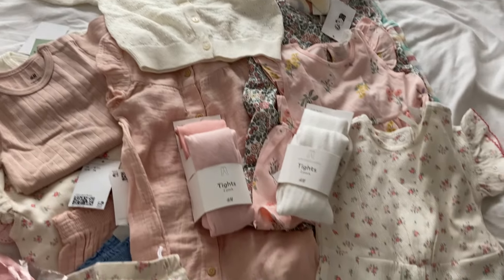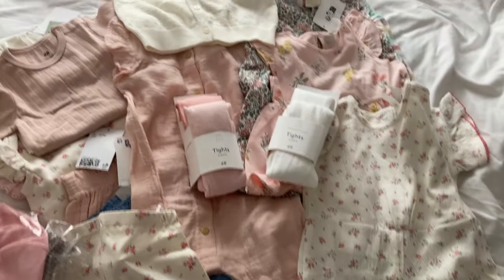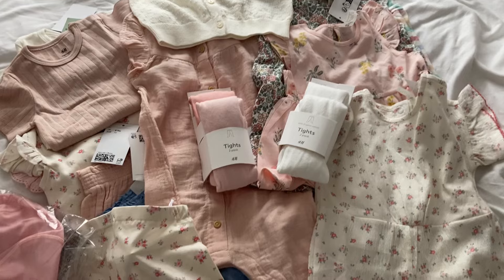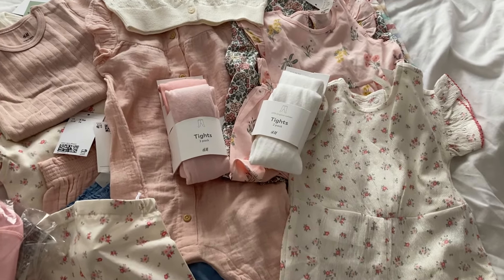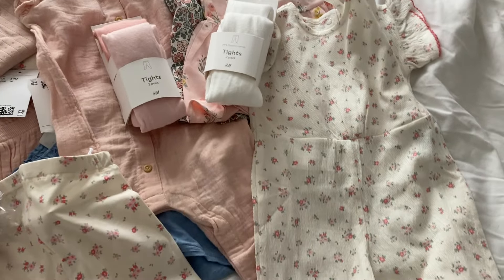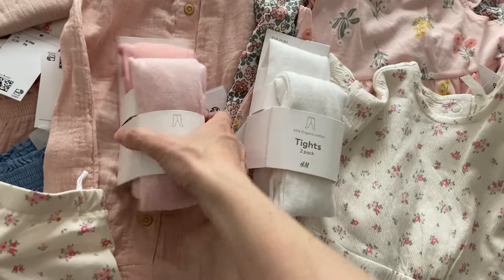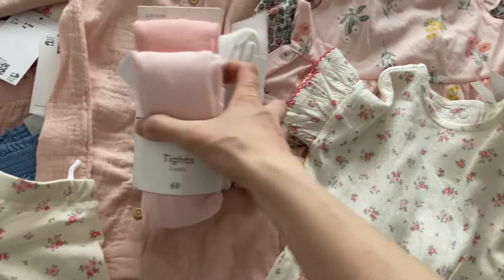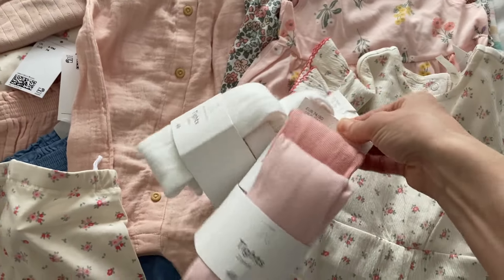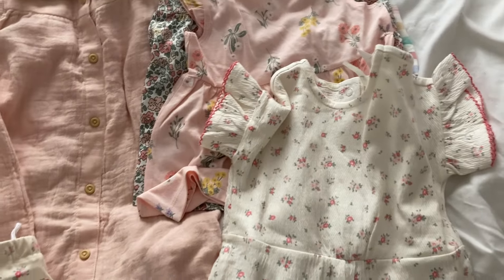This is everything I've got from H&M so far for Evie, but there are a few more bits I'll add in probably. Basically all of this is six to nine months - she turns six months in June, so I'm thinking this is probably the right age to get the more summery bits. I've got some tights for her, just some white ones and pink ones. I'm going to get some more as well - I've got these colours in her current size but these are the size up.